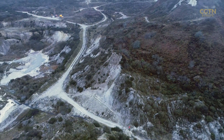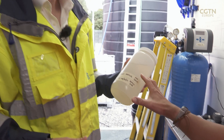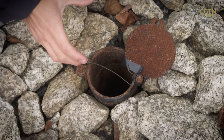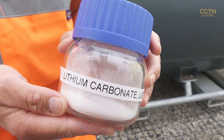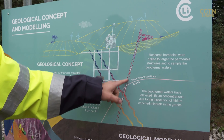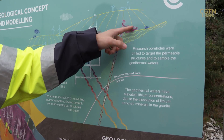The problem with getting lithium out of rock is it takes a lot of energy. Getting it out of water from deep underground, on the other hand, is easier and greener. What we've got is the granite and then the sediments on top. What we do is drill down into these structures and then pump them back up to the surface at our plant.